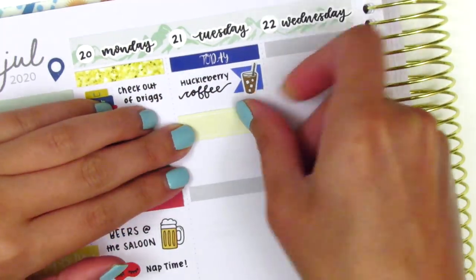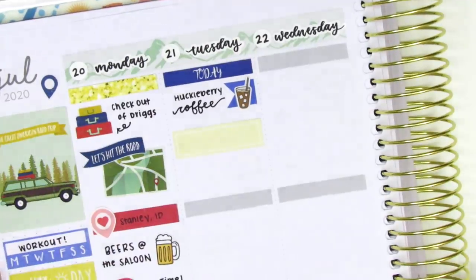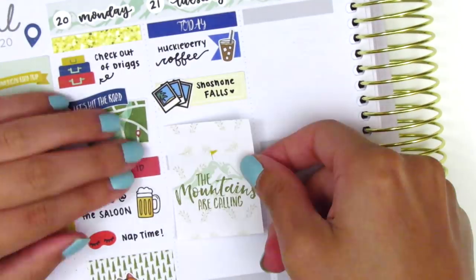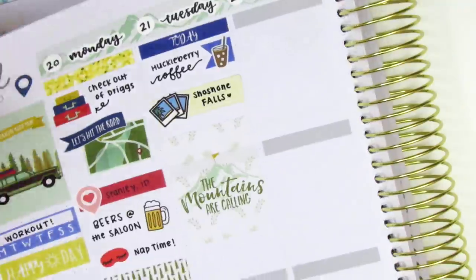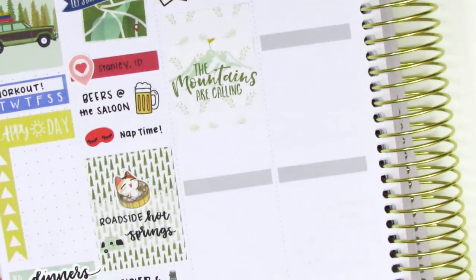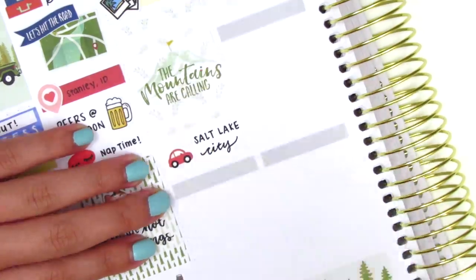Then underneath that, I used a washi strip with a Polaroid photo sticker from Hazel Sticker to mark that we stopped by and checked out Shoshone Falls, which is in Idaho. It's like this really giant waterfall and I think they call it the Niagara Falls of the West — it's so beautiful. Then underneath that, I placed down a full box. I then used a little car sticker from Nicole Hutch Designs to mark that we made it to our next destination, which is Salt Lake City.